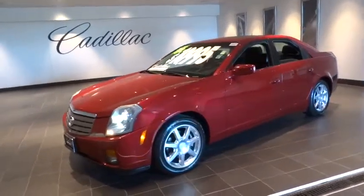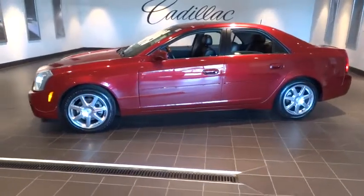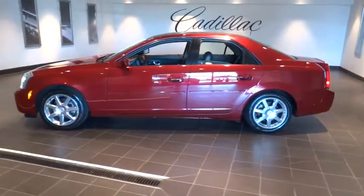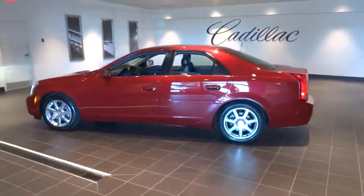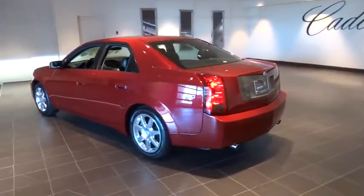2004 CTS. The CTS is a well-sorted blend of all-American style and European-inspired tuning with a cutting-edge design. The luxury CTS blends elegant styling, performance, and exceptional fuel economy.